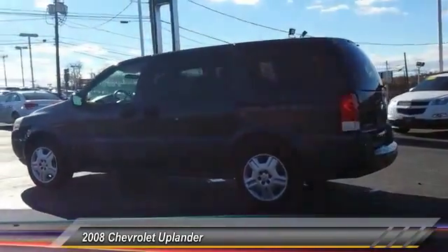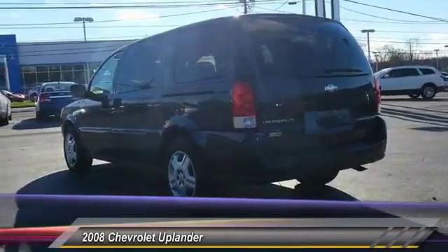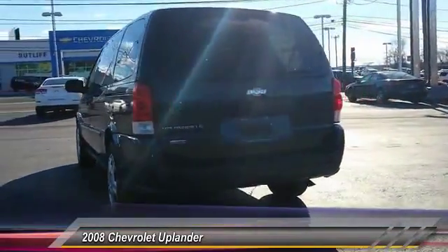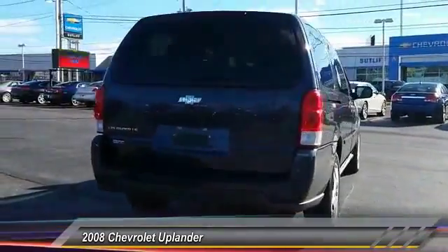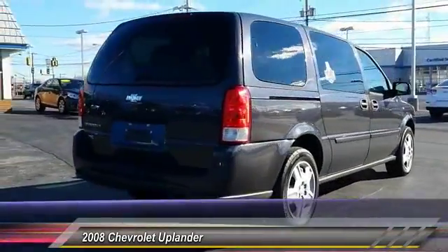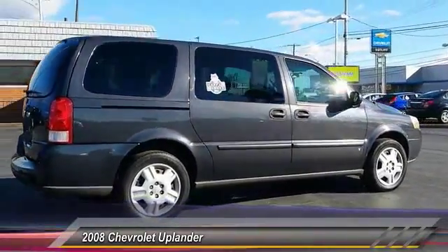Here are some of this vehicle's great options: stability control, anti-lock braking system, keyless entry, traction control, driver airbag, power steering, adjustable steering wheel, four-wheel disc brakes, AM/FM stereo with CD player, and FWD. Come take a test drive today.